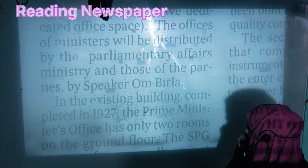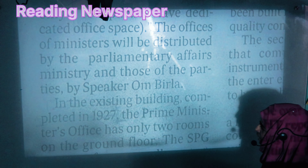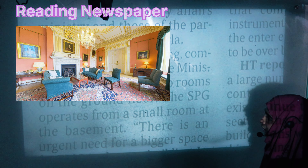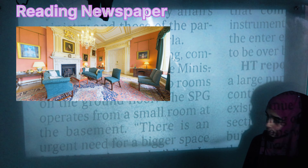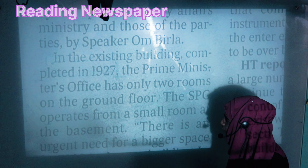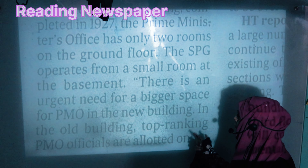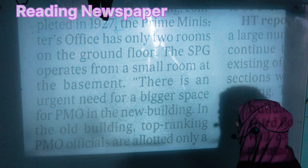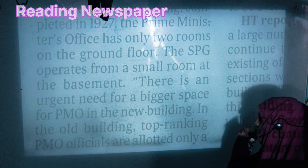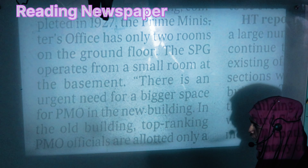The Prime Minister's office has only two rooms on the ground floor, and the SPG operates from a small room in the basement. There is an urgent need for a bigger space for the PMO in the new building.